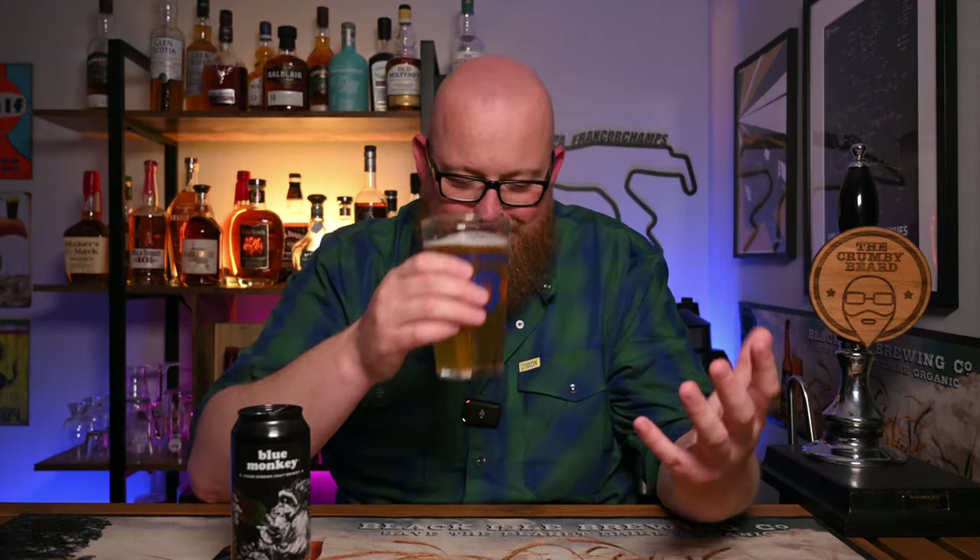Aroma wise — every time I forget how good it is. It smells like rhubarb and custard sweets. No, it's better than that. It legitimately smells just like a fresh steaming bowl of rhubarb and custard. How is it that? Yes!